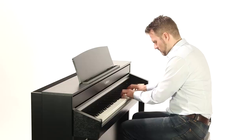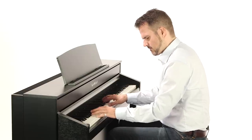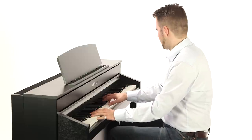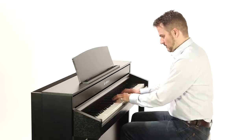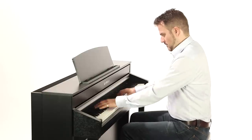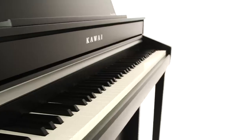Resonance modeling technology reproduces the smallest details and full dynamics of the intricate interplay of strings, mechanics and pedals to give you the feeling you're sitting in front of a real grand. Experience the enchantingly expressive sound of the pianist mode, which puts all available DSP power at the disposal of the new SK EX rendering system.